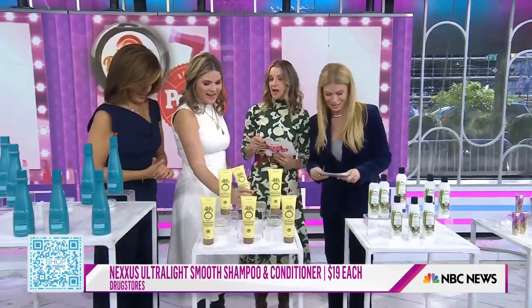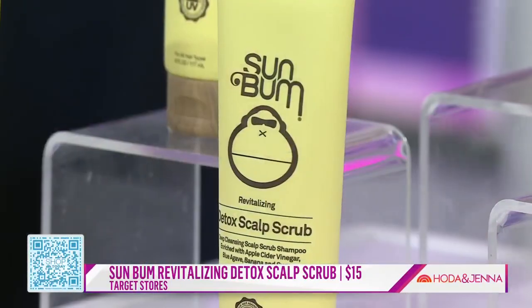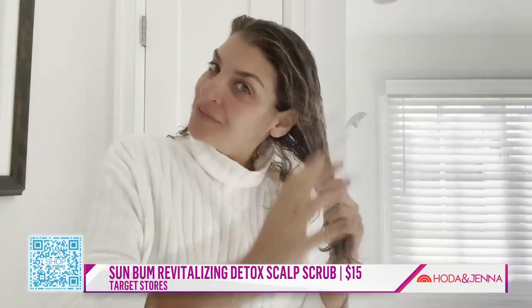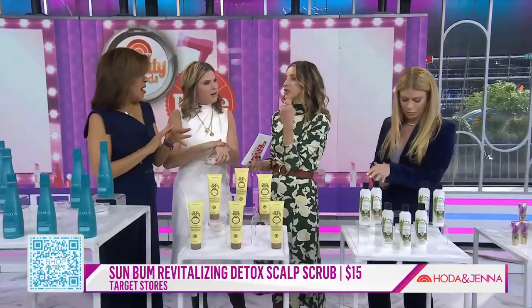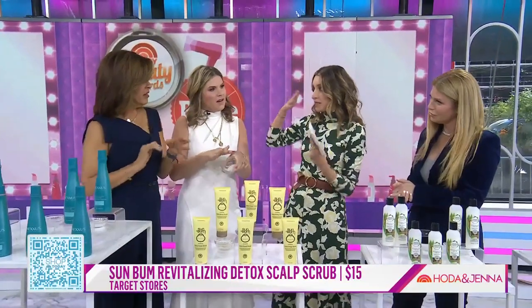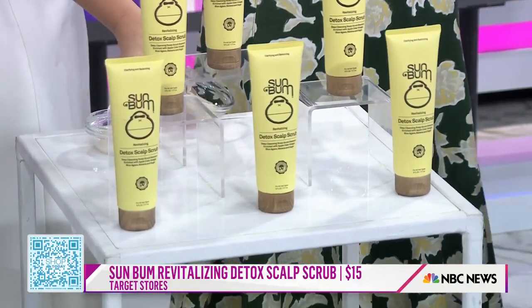Scalp scrubs — a lot of people wonder if they really need one. This one will convert you. First of all, smell it — it smells like the beach. You massage it into your scalp and then wash it out. Your scalp is just an extension of the skin on your face, so if you think about it that way, it needs a little refresh too. It makes you feel very clean.